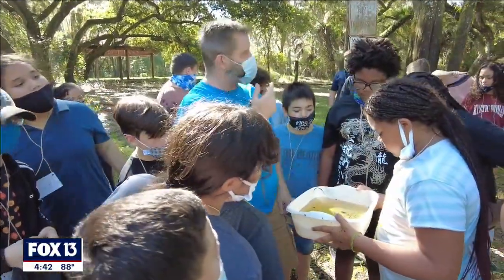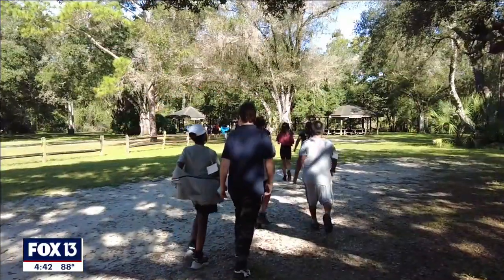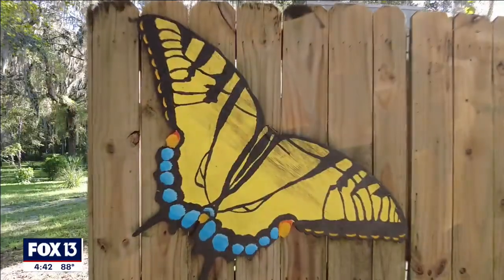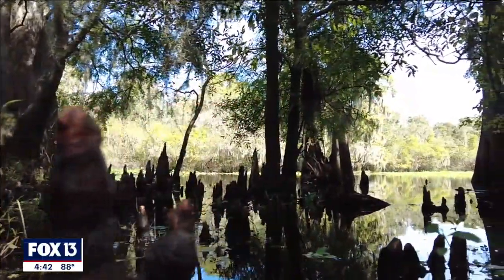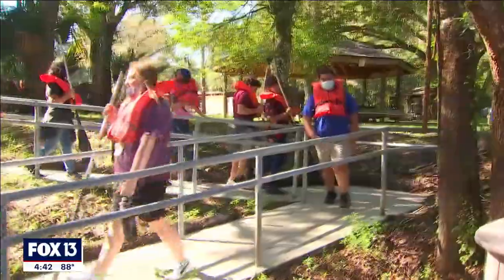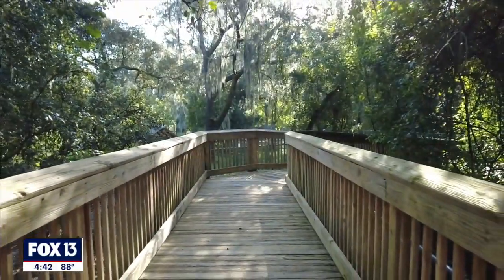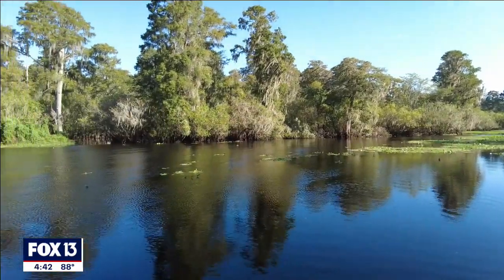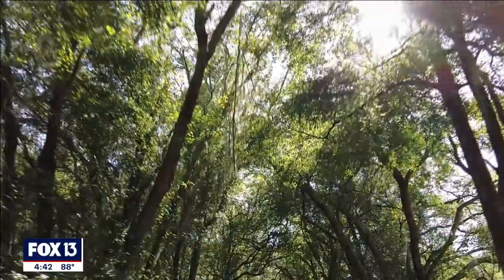That's a dragonfly nymph. I hope that students who come to Nature's Classroom build an appreciation for nature — for the beauty of it, for the wonder of it, for what it means to them wherever they live here in Hillsborough County. We really want them to be guardians of nature; we want them to feel like they are a part of nature, not that there's any separation from it.